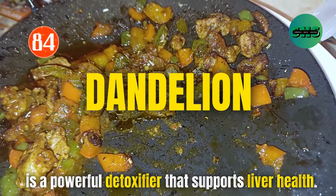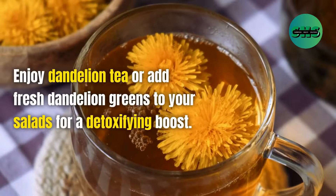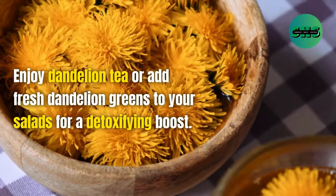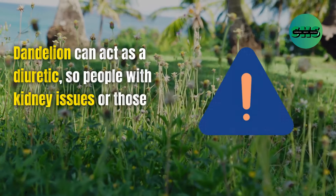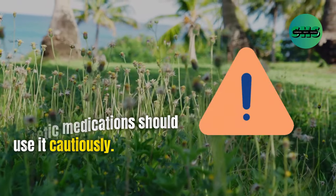84. Dandelion is a powerful detoxifier that supports liver health. Enjoy dandelion tea or add fresh dandelion greens to your salads for a detoxifying boost. Dandelion can act as a diuretic, so people with kidney issues or those taking diuretic medications should use it cautiously.